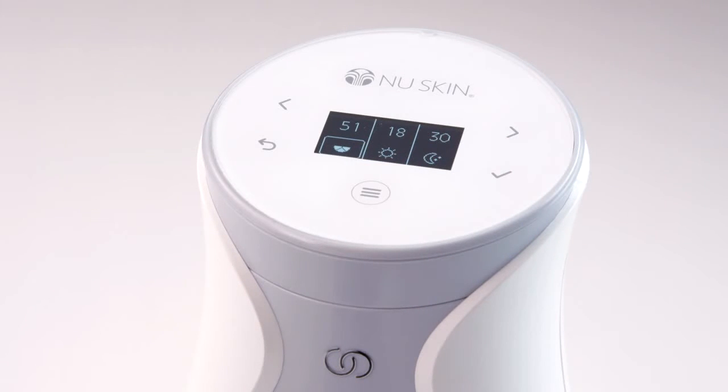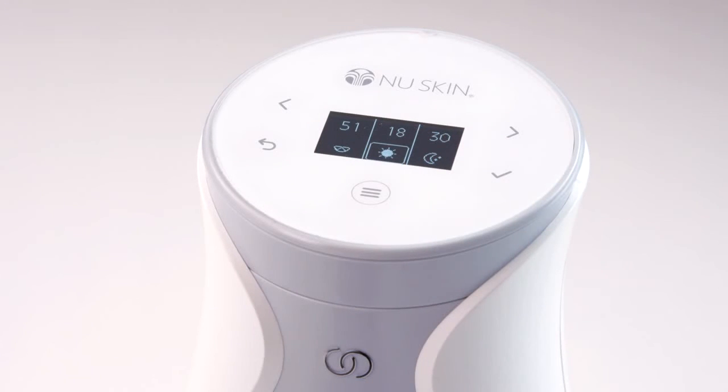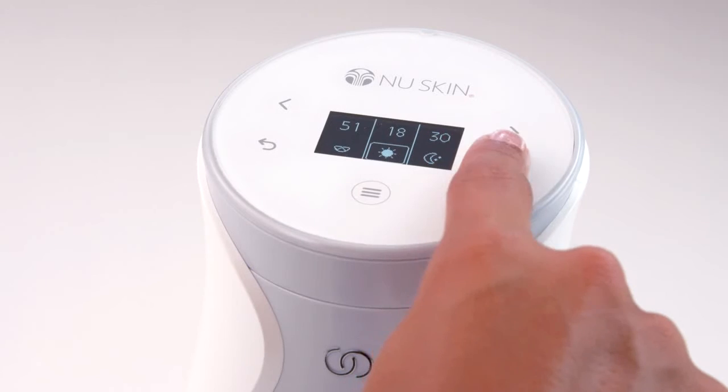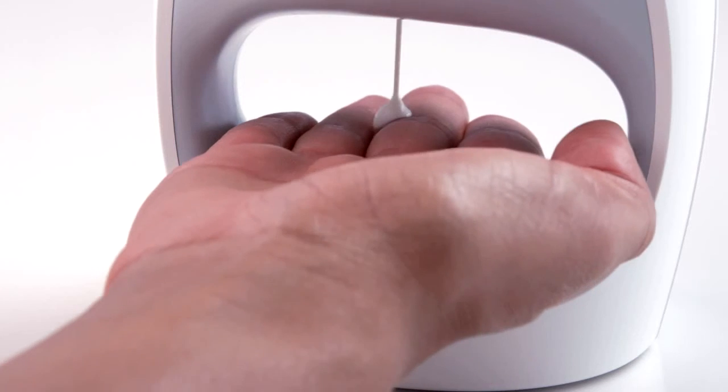On the next screen, use the arrows to position the cursor on the symbol of the product you would like to receive. Then press select to confirm your selection. The device will deliver your desired product.